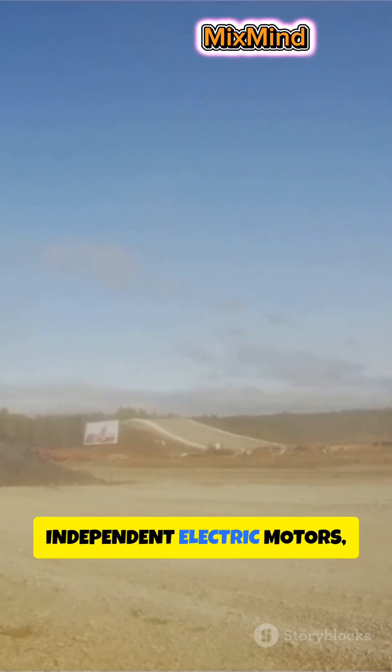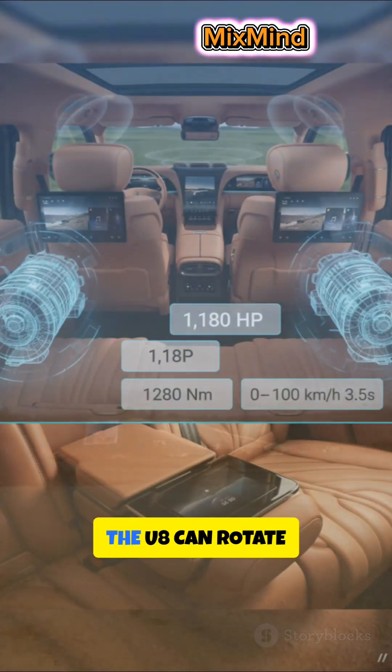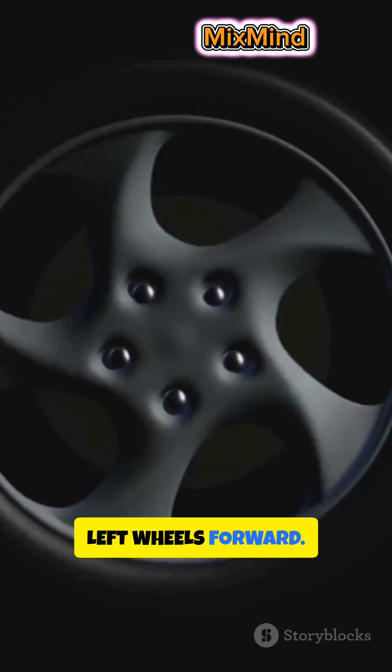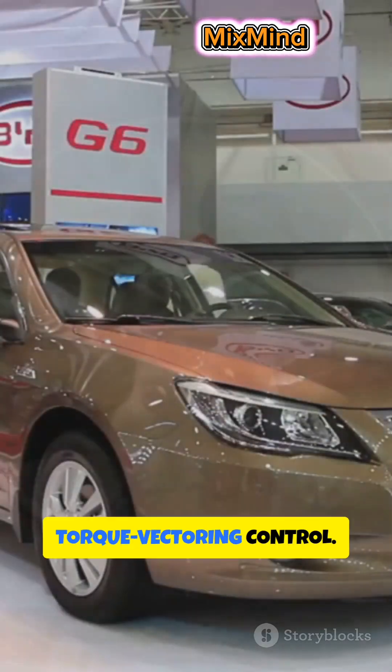Thanks to four independent electric motors, one for each wheel, the U8 can rotate 360 degrees on its own axis — left wheels forward, right wheels backward — pure torque vectoring control.